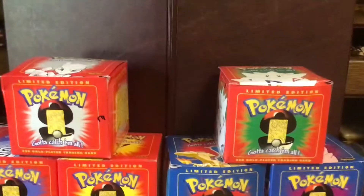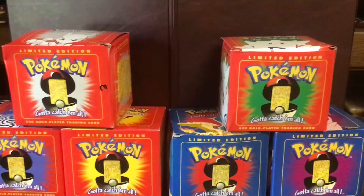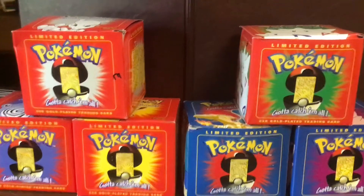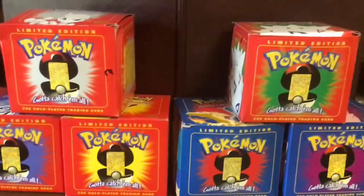Welcome back to another video. Today is kind of a weird video because I just saw this bag that's been in my room for about a week, and so I finally decided to open it up.